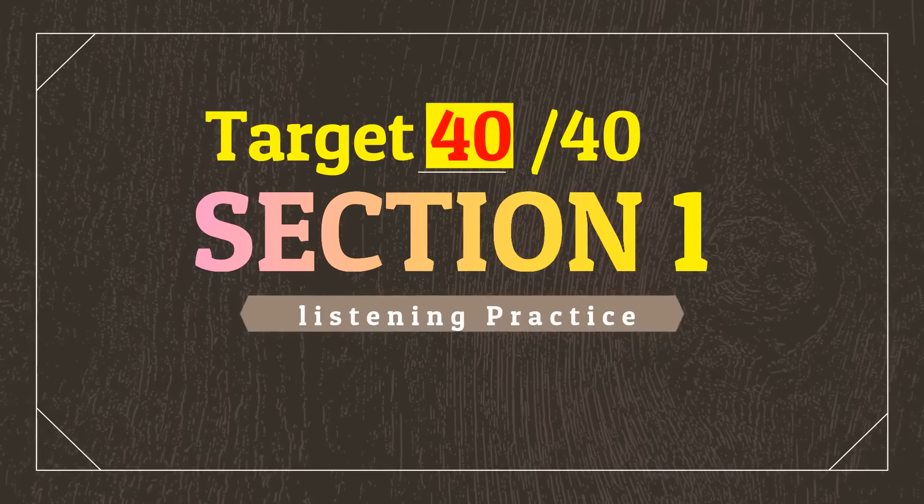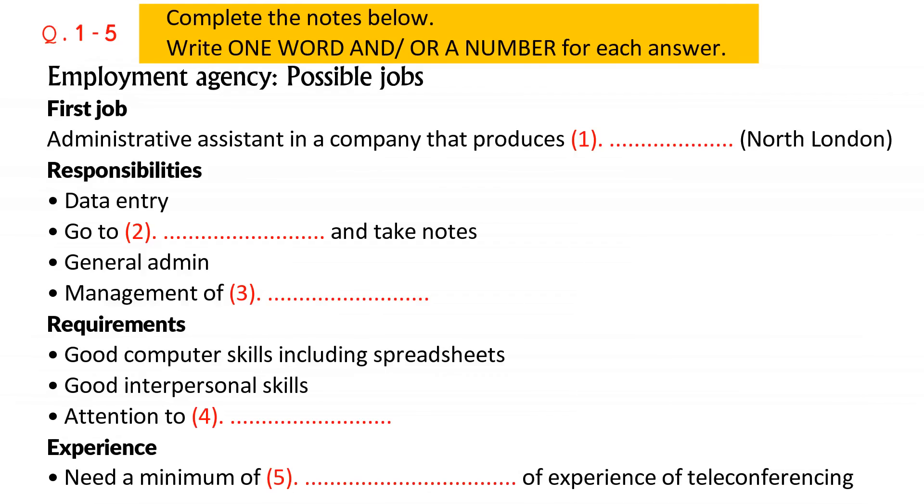Part one. You will hear a woman who works at an employment agency talking to a man about jobs he could apply for. First, you have some time to look at questions one to five. Now listen carefully and answer questions one to five.